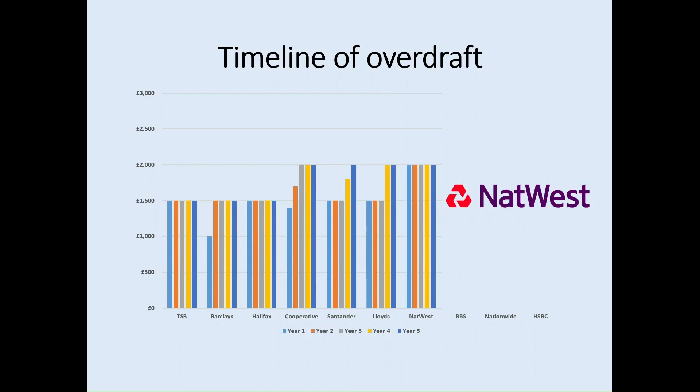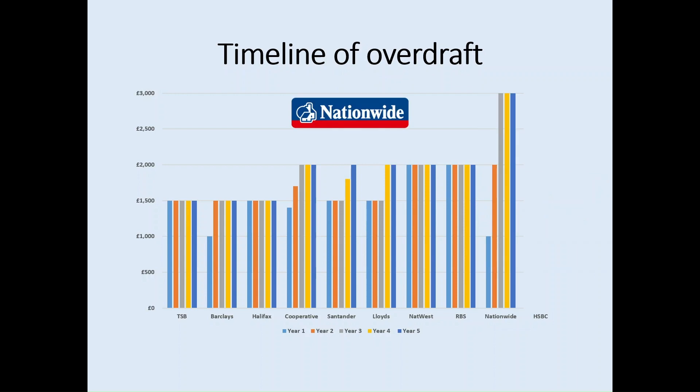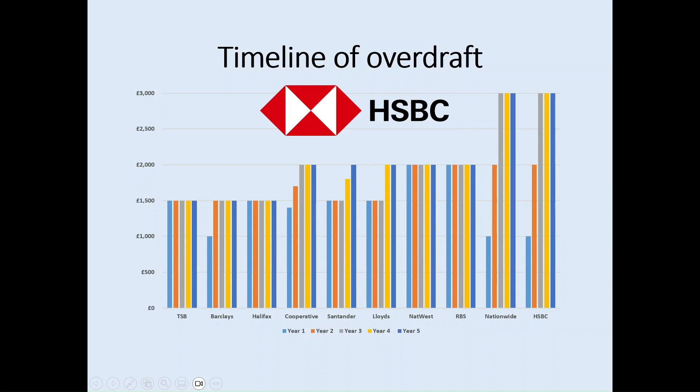NatWest is one of those accounts where students can open it and access the full overdraft amount straight away — £2,000 — which remains at £2,000 for the entirety of a student's study. RBS is similar: £2,000 maximum, accessible from year one. Nationwide account holders can only access up to £1,000 in year one, £2,000 in year two, and then £3,000 from year three onwards. Similarly for HSBC: £1,000 in year one, £2,000 in year two, and £3,000 from year three onwards.